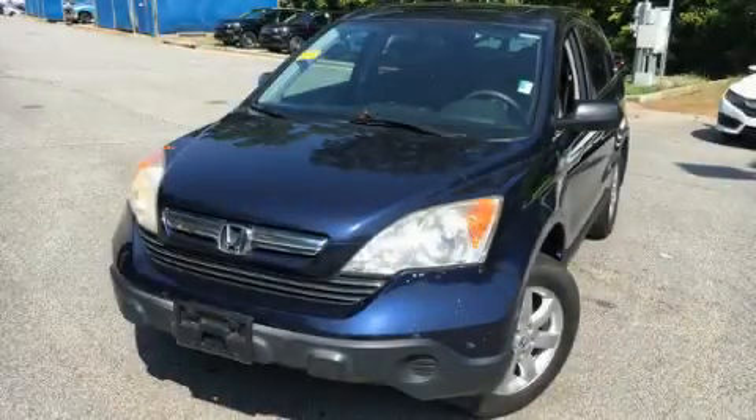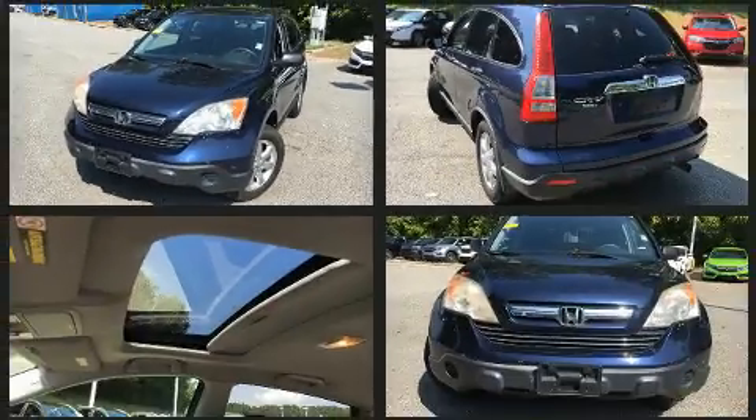Load your family into the 2007 Honda CR-V. It features an automatic transmission, four-wheel drive, and a 2.4-liter four-cylinder engine.